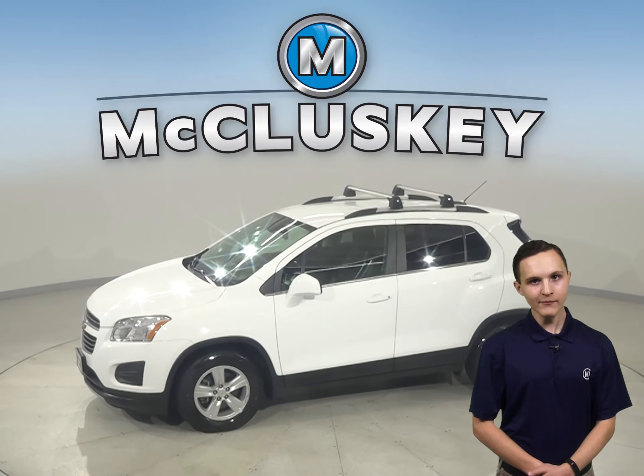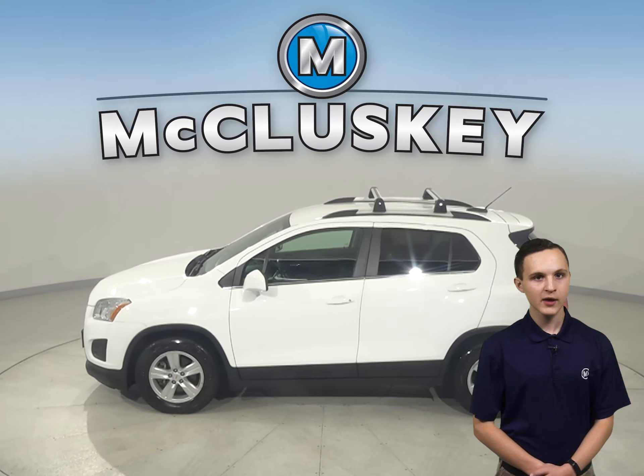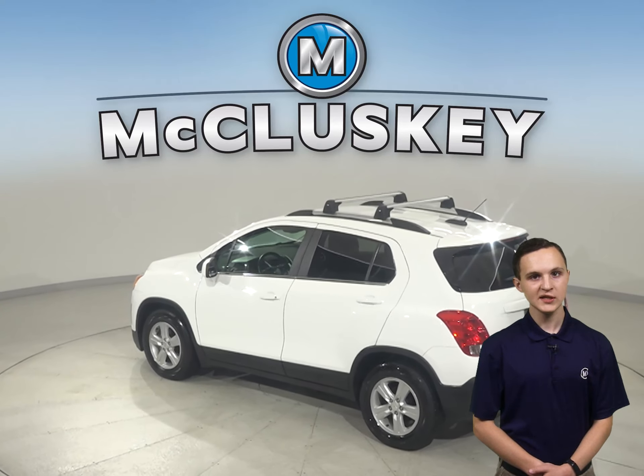For entertainment, there is AM FM radio that's Sirius XM ready. There is also a backup camera, so reversing and parking will be simple and safe. You'll also have access to OnStar in the event of an emergency should you need it.